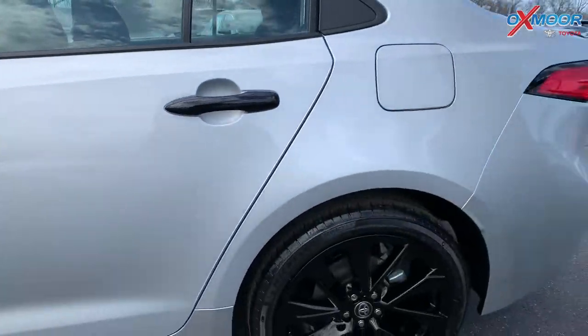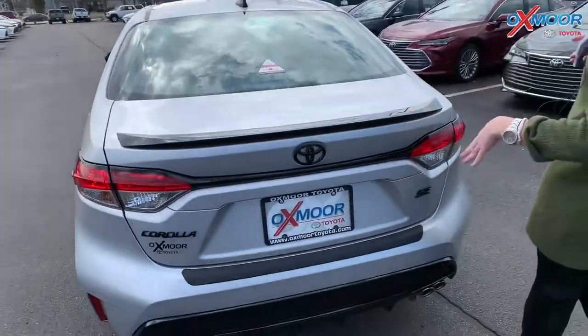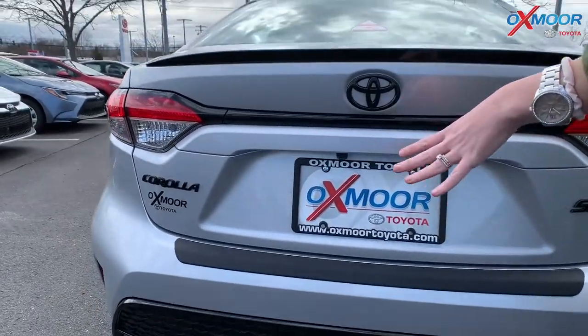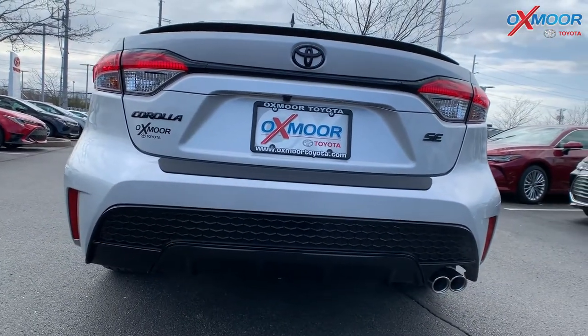You do have the black shark fin antenna and the spoiler right here. And then again with the badging — you'll have the Toyota emblem, the Corolla, the SE. Absolutely beautiful, very sporty. You also have your exhaust.